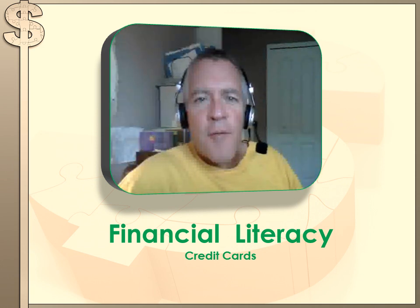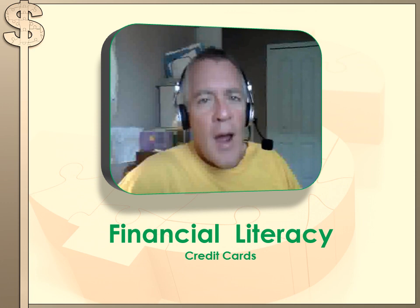Welcome to MasterMath's series on financial literacy for teenagers. In this series we're going to try to explain some of the financial principles that you'll need to understand to navigate your world for the rest of your life. When you come to a 'you try it' problem, hit the pause button, try the problem, and then hit the forward key to move on to my answer. I hope you have a really good time today.